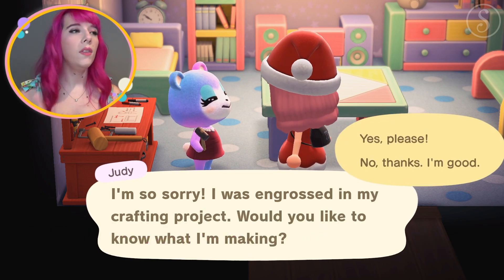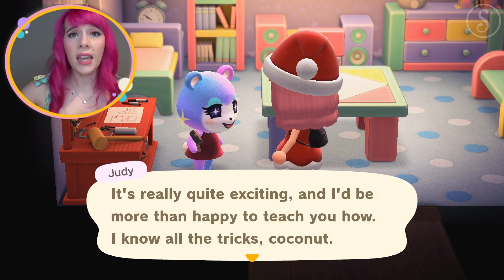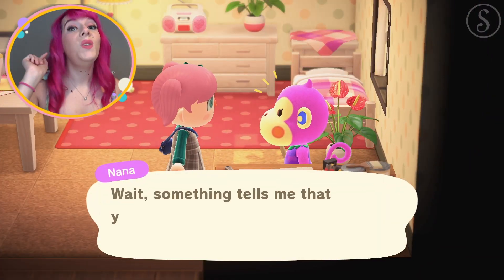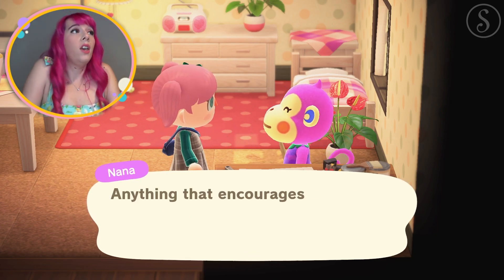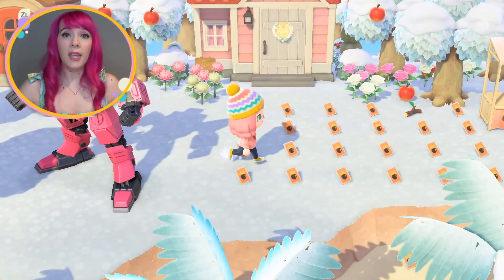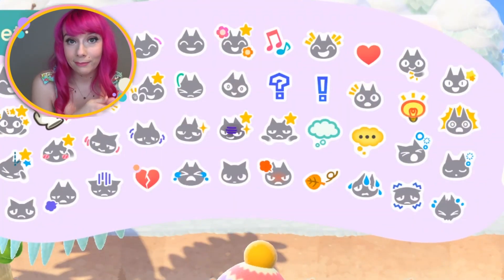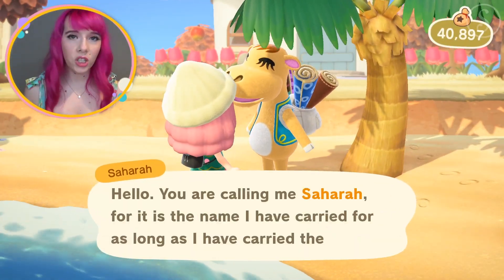Number three: refusing DIYs you already have. When a villager is crafting, if you don't have the DIY they ask if you want it. But if you already have it, there's no question — you just take it and have to give it away. My friends already have all the DIYs too, so I just leave them on the beach and there's a ton of them. Please Nintendo, if I already have the DIY, ask me if I want to keep it or not.